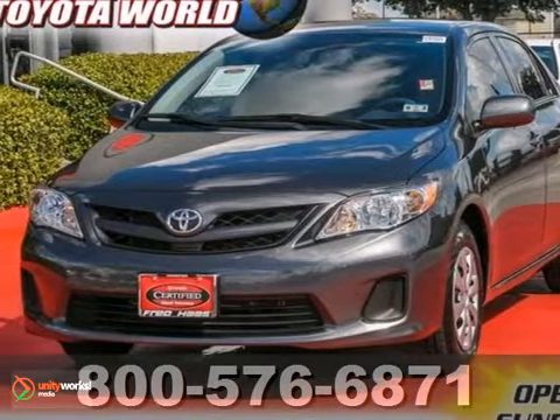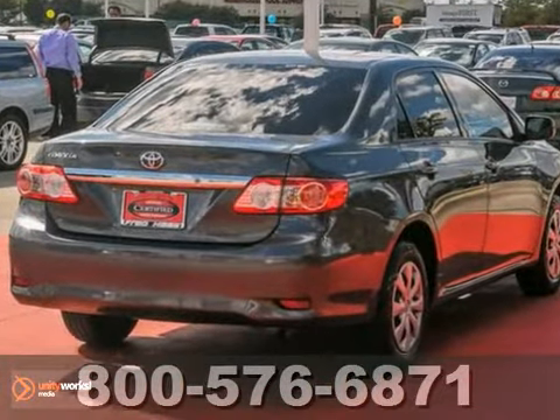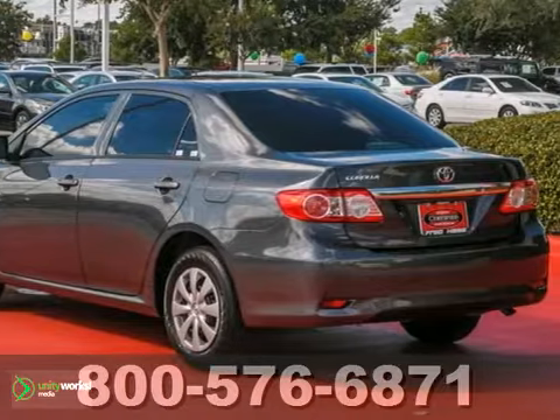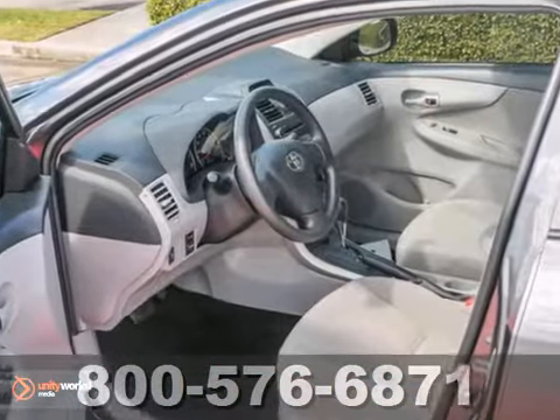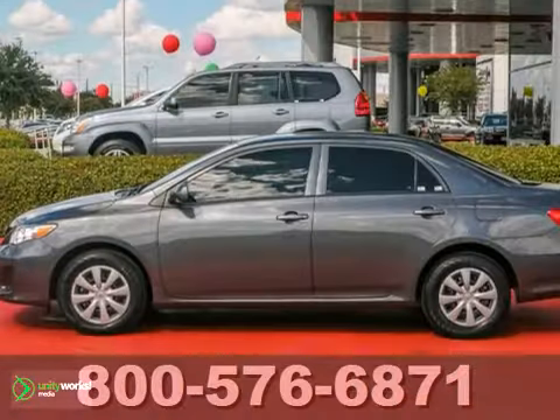This 2012 Toyota Corolla is a one-owner accident-free vehicle and is Toyota certified. It even includes a lifetime engine warranty. The features on this very nice extra clean Toyota include power windows, locks and mirrors, a CD player, tinted glass, and a rear defroster.